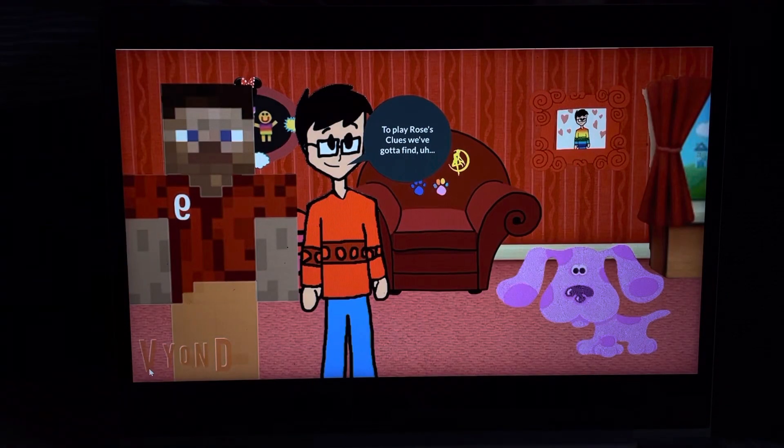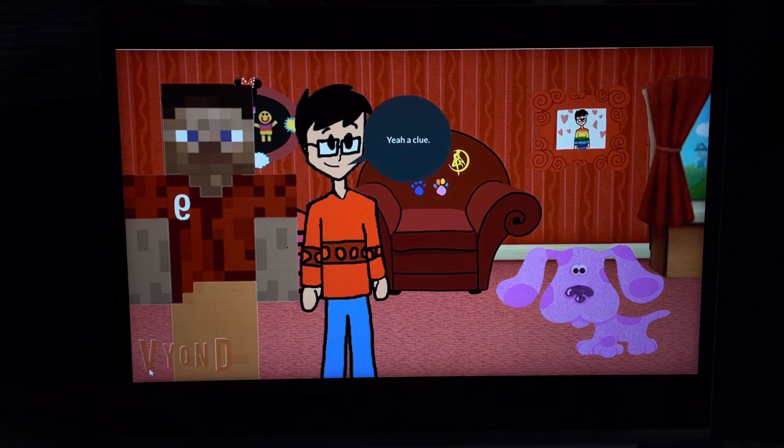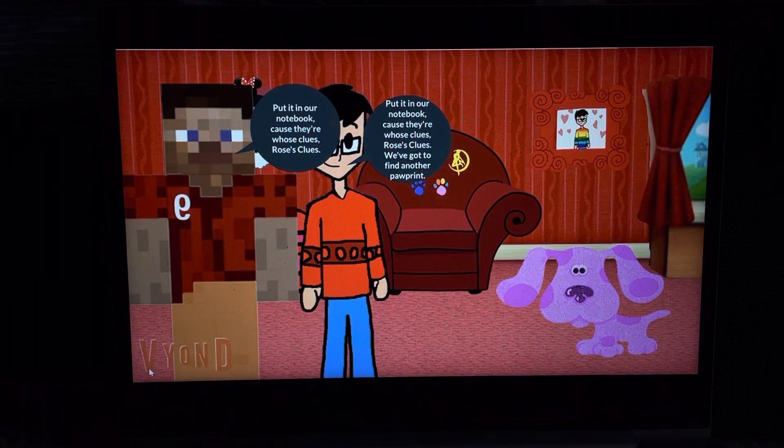Let's play Rosa's clues. We've got a clue — a paw print. Cause that's our clue, a clue! And then we put it in our notebook. Put it in our notebook, cause there are these clues — Rosa's clues.